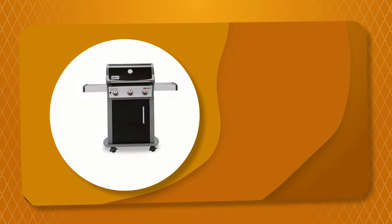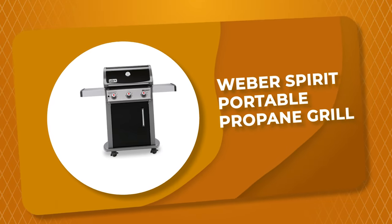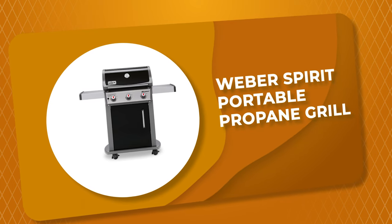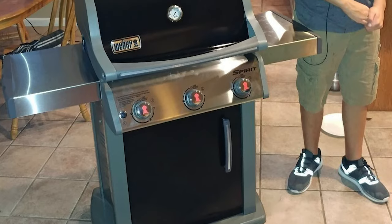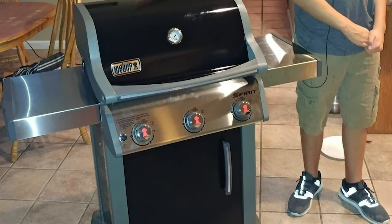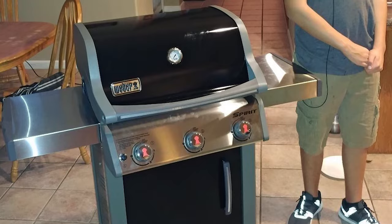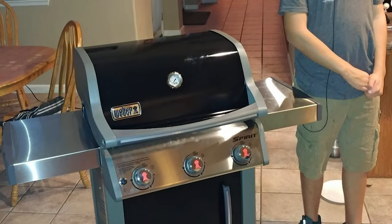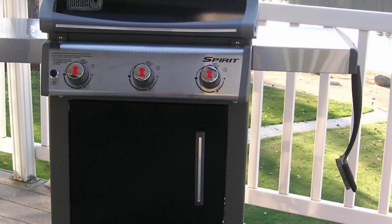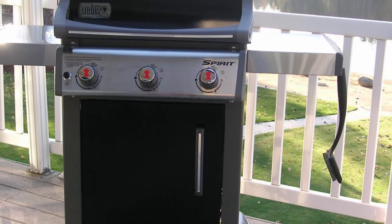Number 5: Weber Spirit Portable Propane Grill. If you're looking for a highly effective portable propane grill for the coming summer, Weber is an industry heavyweight with a deep bench of superb grills. This model comes powered by either propane gas or natural gas, and is available in a classic open cart design in one of four striking colorways.